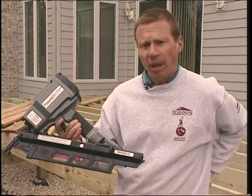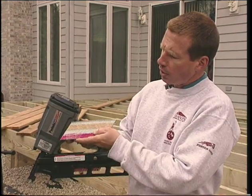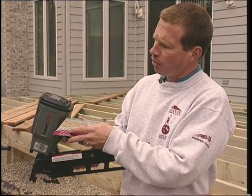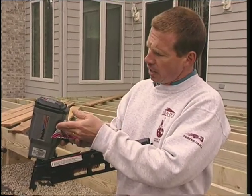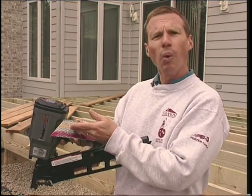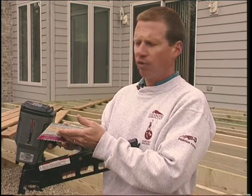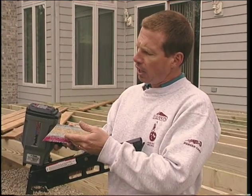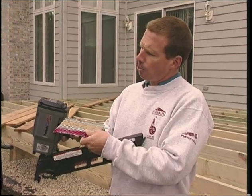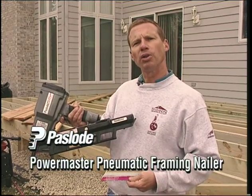Passload's fasteners come tape-paper collated instead of wire collated, so when you shoot you don't have any projectiles of small wire shooting into the air. Passload fasteners are always a premium grade and come in a wide variety of different styles and types. For deck work you can use a treated fastener, galvanized, ring shank — whatever you need, Passload's got it. Look to the PowerMaster for lightweight power and dependability by Passload.